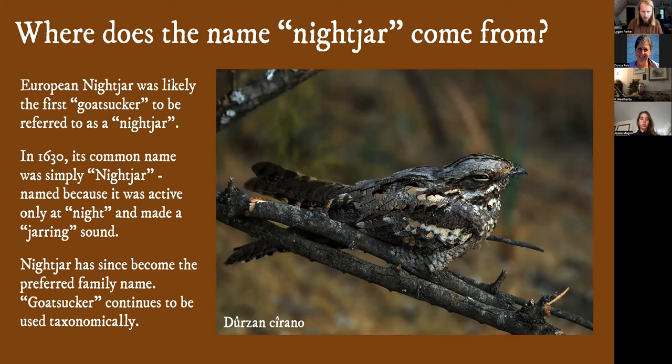Where does the term 'nightjar' come from? They were historically known as goatsuckers for quite a long time — that was a misnomer. They were thought to drink goat's milk; they do not. They do eat insects, so they were often found near livestock historically. The European nightjar was probably the first species to be referred to as a nightjar. They're active at night and the sound they make was described as a jarring sound — so 'night-jarring sound' gives you 'nightjar.' They're largely referred to as nightjars now, but you do still hear them called goatsuckers, and it is in the taxonomy.